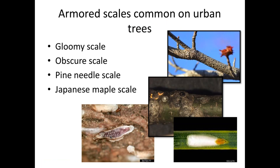We're going to go through just four scales out of thousands of species. You don't need to know all of them — that's what books and diagnostic clinics are for. As long as you can tell if you've got an armored scale and distinguish some of the most common species, you'll be in good shape. The four we'll cover are: gloomy scale, obscure scale, pine needle scale, and Japanese maple scale.